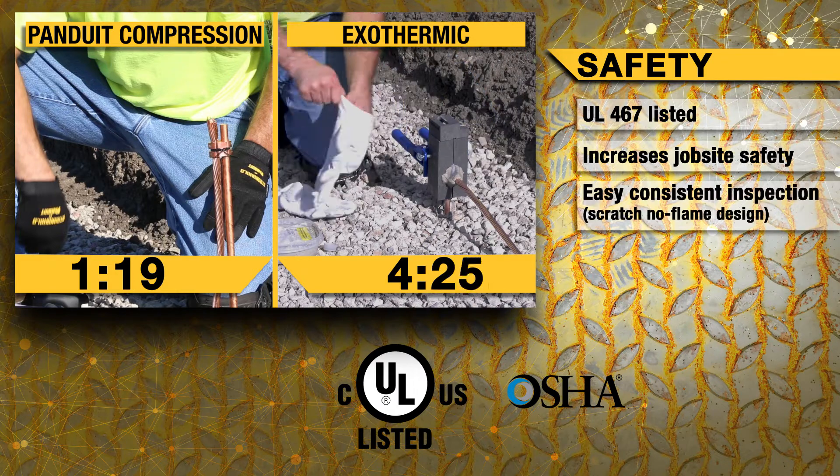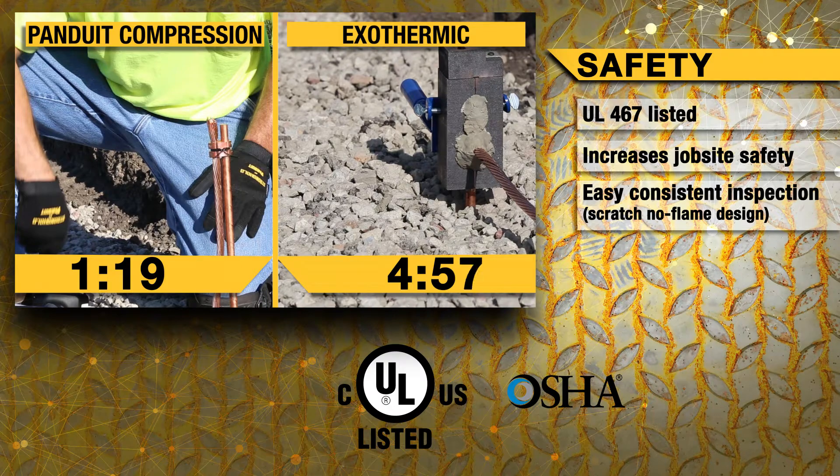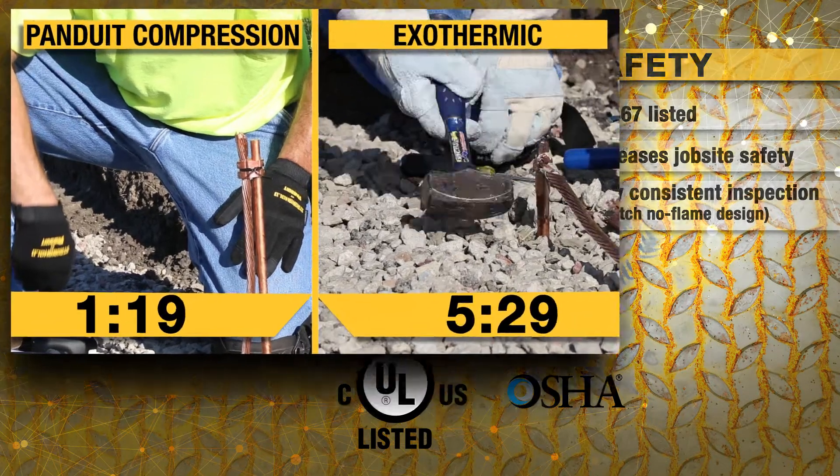The compression system does not require hot work permits, does not pose any risks of fire in dry climates, nor is it inoperable in colder or rainy conditions. On top of this, the connection is easily verifiable through inspection.